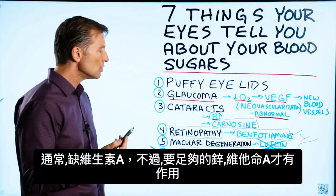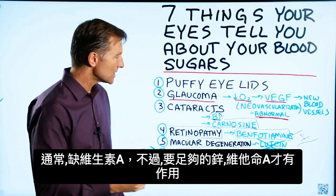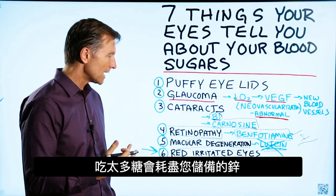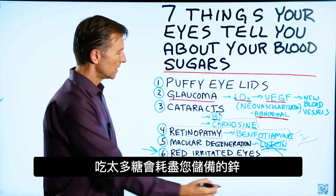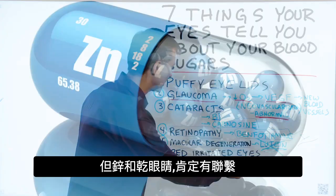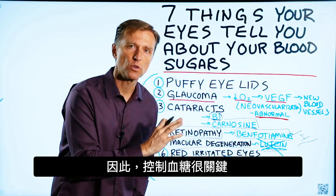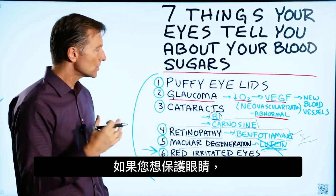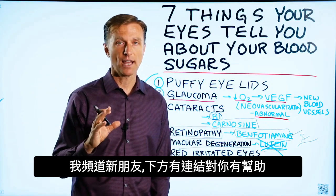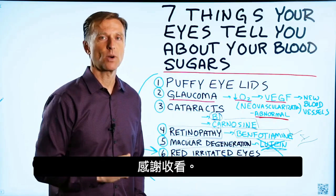Number seven: dry eyes. Usually that's a vitamin A deficiency, but vitamin A doesn't work in the body unless you have enough zinc. High levels of sugar in the diet deplete your zinc reserves, causing a failure of vitamin A — so there's definitely a connection between zinc and dry eyes. Fixing the blood sugars is crucial if you want to protect your eyes. For those new to my channel, I've put a link below — healthy keto and intermittent fasting is exactly what is going to help you.